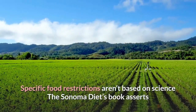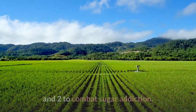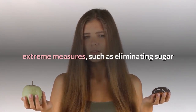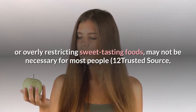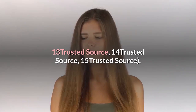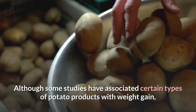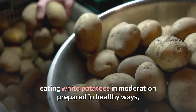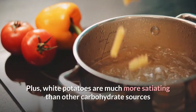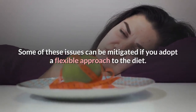The Sonoma diet asserts it's essential to completely avoid all refined carbs during Waves 1 and 2 to combat sugar addiction. While research suggests sugary foods have addictive qualities, extreme measures such as eliminating sugar or overly restricting sweet-tasting foods may not be necessary for most people. Furthermore, certain healthy foods like white potatoes are unfairly demonized on the program. Although some studies have associated certain potato products with weight gain, eating white potatoes in moderation — baked or roasted — is unlikely to cause weight gain, and they are actually more satiating than pasta or rice. Some of these issues can be mitigated by adopting a flexible approach to the diet.